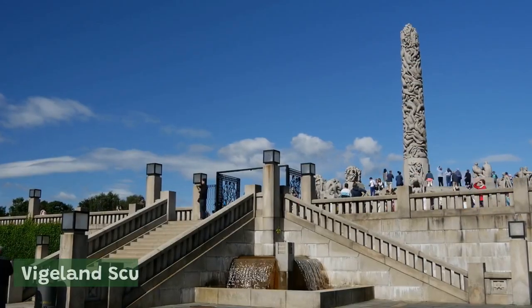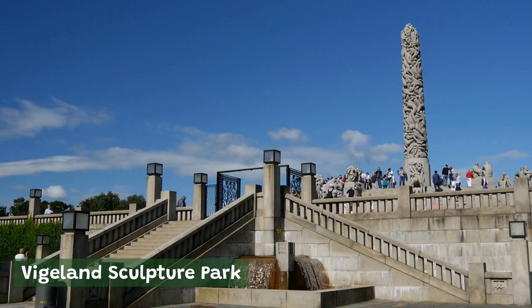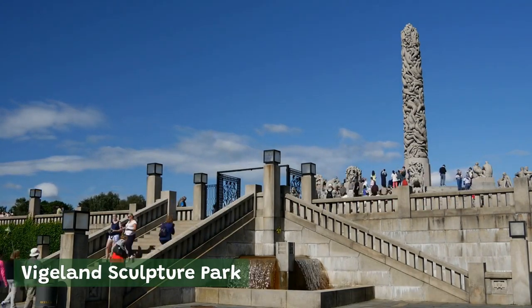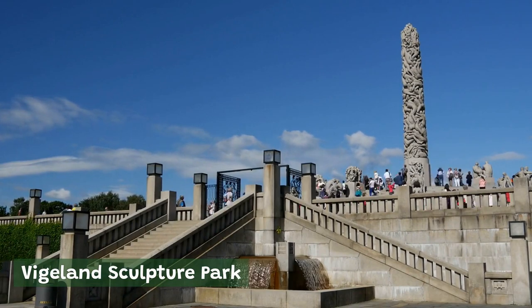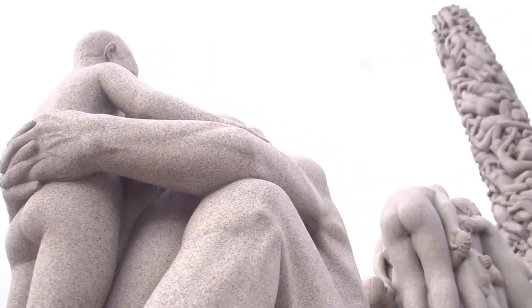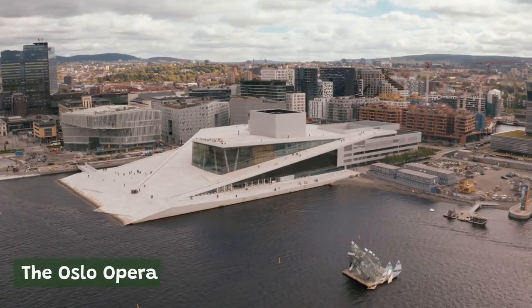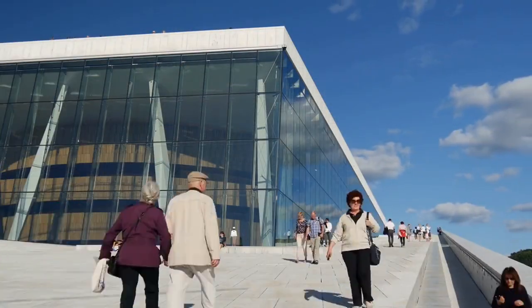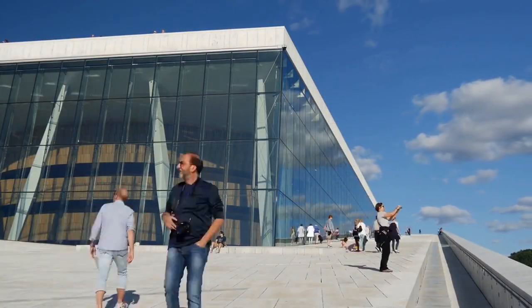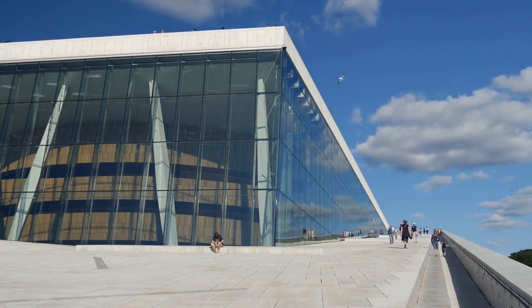Vigeland Sculpture Park. One of the most popular attractions in Oslo, the Vigeland Sculpture Park is home to over 200 bronze, granite, and cast-iron sculptures by Norwegian artist Gustav Vigeland. The park is also a popular spot for picnics and outdoor concerts. The Oslo Opera House. This modern architectural masterpiece is a must-see for any visitor to Oslo. The Opera House is home to the Norwegian National Opera and Ballet and offers tours of the building's interior, as well as stunning views of the Oslo Fjord.